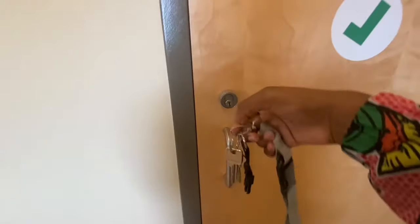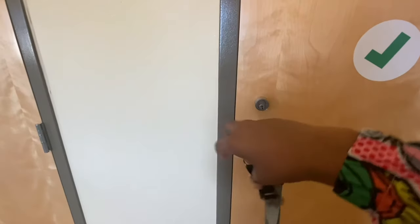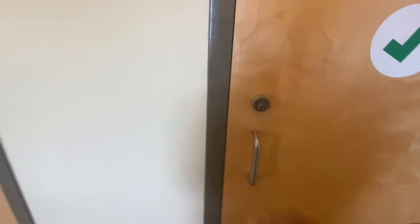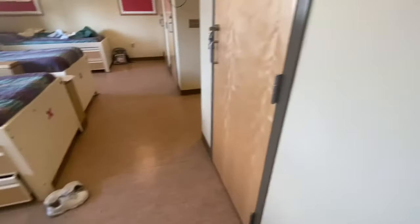So yeah, like I said, we have keys that go to our room door and that go to our closet door. So every time I leave I lock my closet door. Every time I go in the shower I lock my closet door.